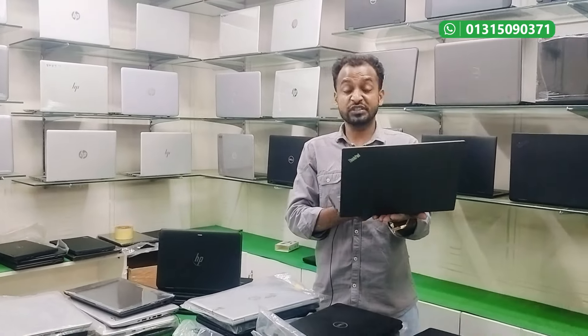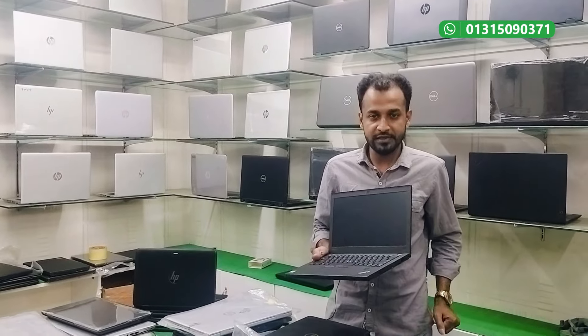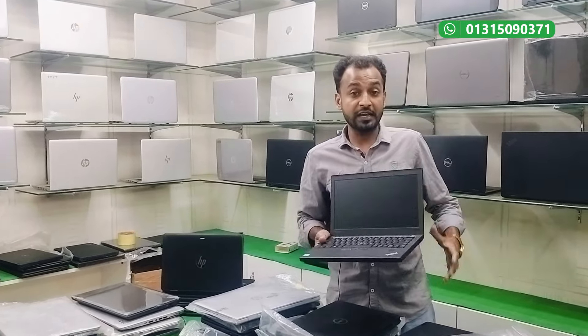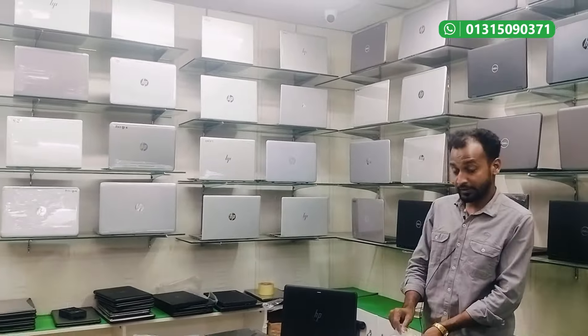The ThinkPad X270 is the i5 7th generation. This is at a cheap price — below 1,500. We have a hot discount on this i5 7th generation device, and the price is around 1,200.